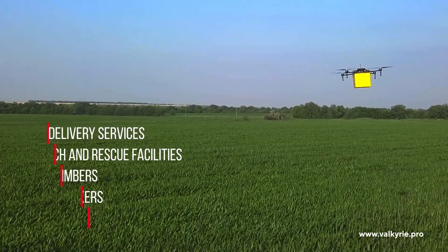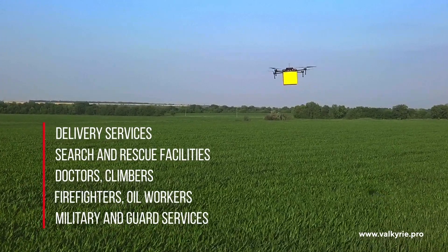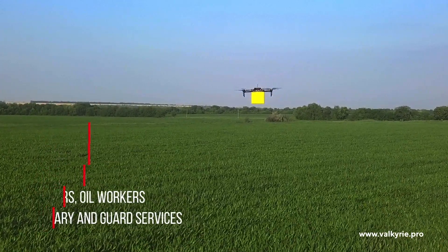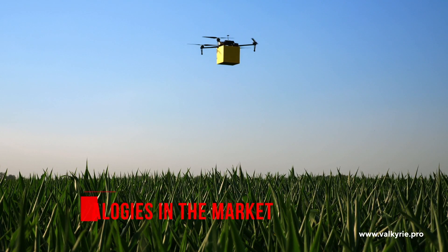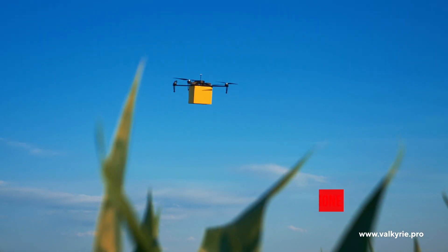Valkyrie can be used by delivery services, search and rescue facilities, doctors, climbers, firefighters, oil workers, and military and guard services. Valkyrie has the best quality-to-price ratio and has no analogies in the market.